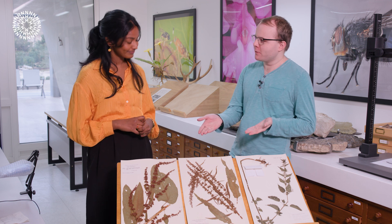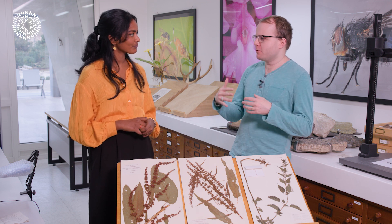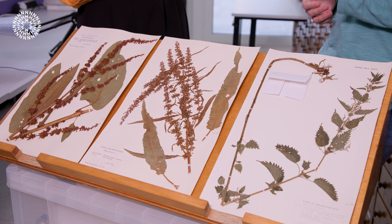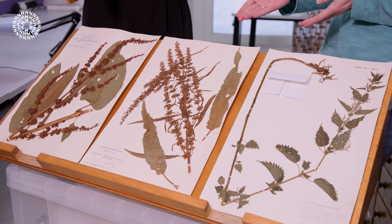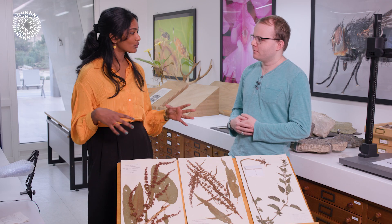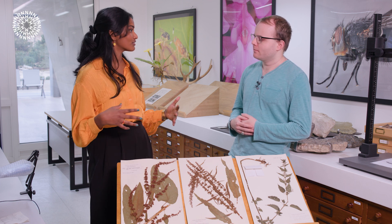As you can see here, dock leaves are often found around stinging nettles. Is there a particular reason they always seem to grow in the same place? One reason is that they both have similar ideal habitat conditions — they both like moist soils and are found beside hedgerows and things like that. That's why when you're tempted to grab a dock leaf, you've likely just been stung by a stinging nettle.